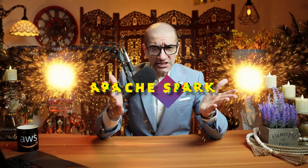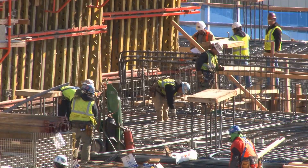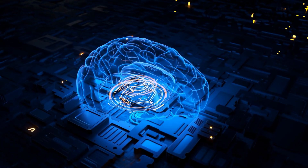Number five: Redshift's integration for Apache Spark makes it easy to build and run Apache Spark applications on Amazon Redshift data. This enables you to open up your data warehouse for a broader set of analytics and machine learning solutions.